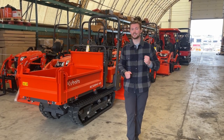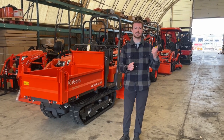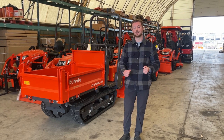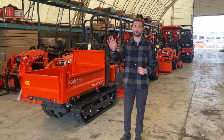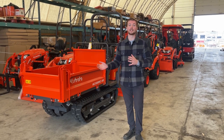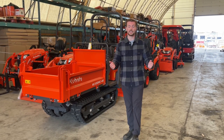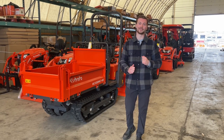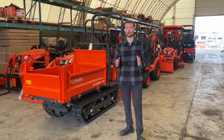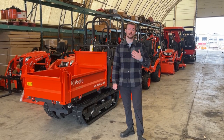Another extremely popular choice for new construction and landscaping companies is a KC unit. This is the KC120, the bigger of the two models. There's the KC70 which has a 700 kilogram capacity, and the KC120 has a 1,200 kilogram capacity. The biggest advantage of the KC120 is that it's able to dump forward, left, and right. These machines work exceptionally well in conjunction with a U17 — probably the most popular combo we see among landscapers, interlockers, and smaller construction companies — using the KC70 or KC120 to bring material from the front yard to the backyard after excavating.